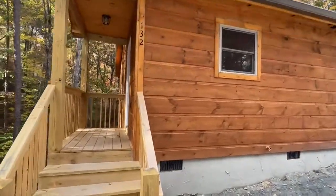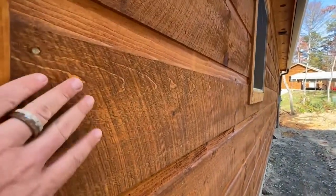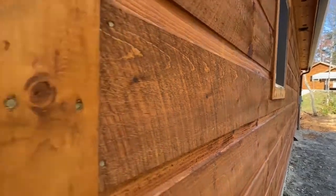This is a chink log style siding, and sometimes it's hard to get, but when you can, it really is pretty with this saw blade edge on it. It really looks beautiful. Look how pretty that stain is. Love it.